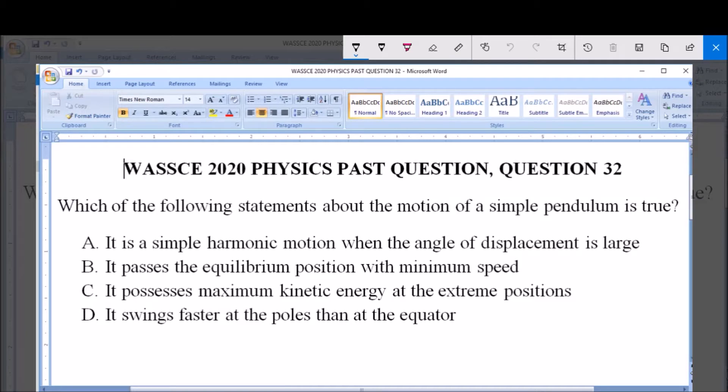Which of the following statements about the motion of a simple pendulum is true? A: It is a simple harmonic motion when the angle of displacement is large. B: It passes the equilibrium position with minimum speed. C: It possesses maximum kinetic energy at the extreme position. D: It swings faster at the pole than at the equator.